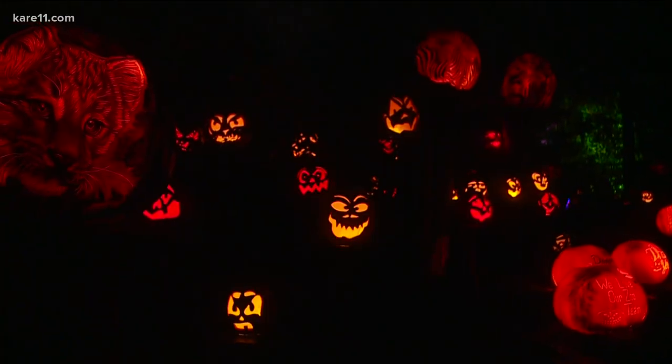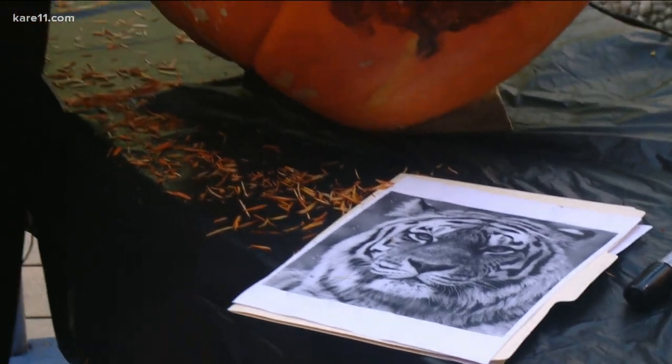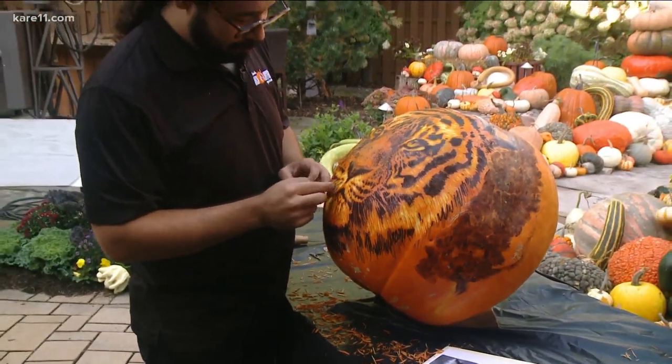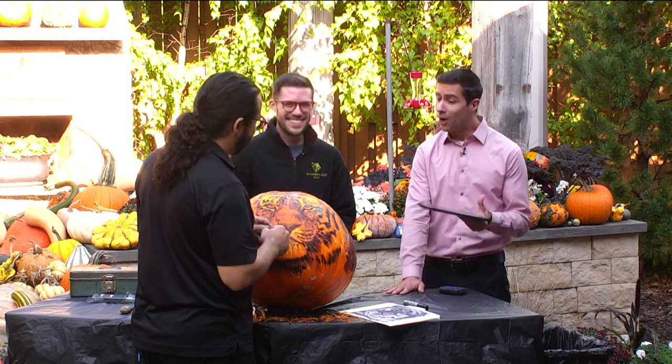It is a Halloween wonderland at the Minnesota Zoo right now — thousands of jack-o-lanterns lined the quarter-mile walking trail, each one carved by hand. We are happy to welcome the zoo's Zach Nugent and pumpkin carver Edward Cabral to the show. Welcome.